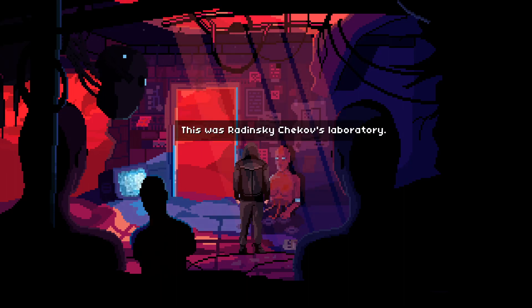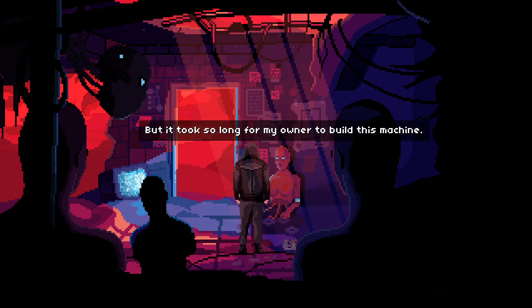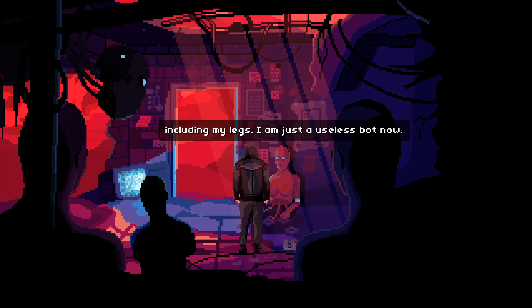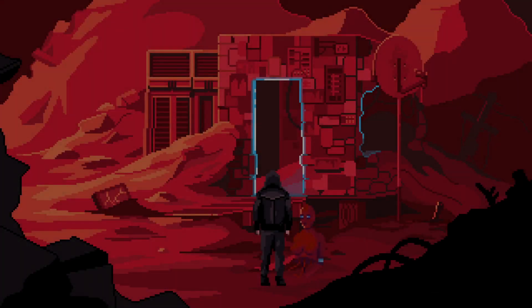Can you tell me more about this place? This was Radinsky-Chekhov's laboratory — he worked here for a long time. What was he working on? I don't know the technical details, I am just a pleasure bot. But it took so long for my owner to build this machine, and he was very close to finishing it when he suddenly disappeared after a sandstorm. The sandstorm brought giant stones and destroyed everything around here, including my legs. I am just a useless bot now. I just want to shut down. Sorry to hear about your misfortune — I'll take you out.